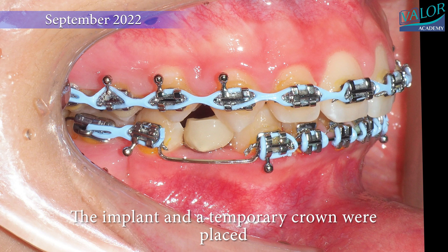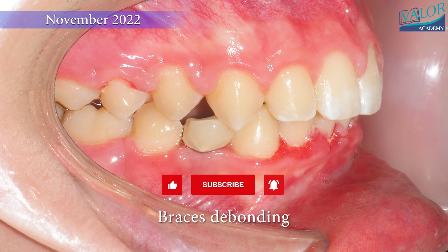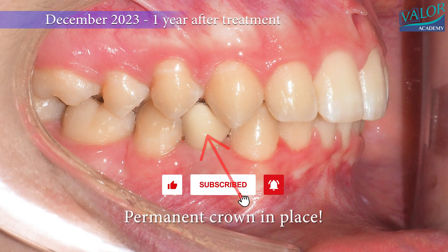The implant and a temporary crown were then placed. This treatment was completed in 30 months and the braces were removed. A year after the treatment at retention checkup, a final crown was already in place.